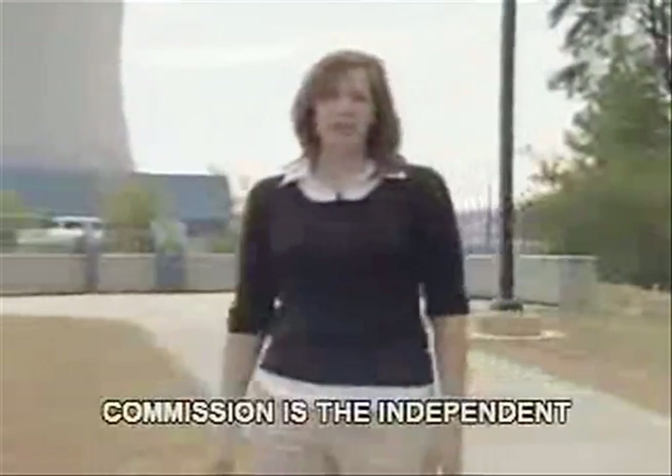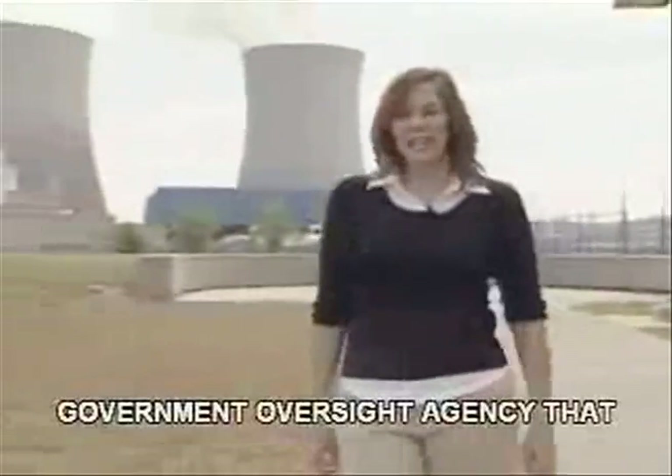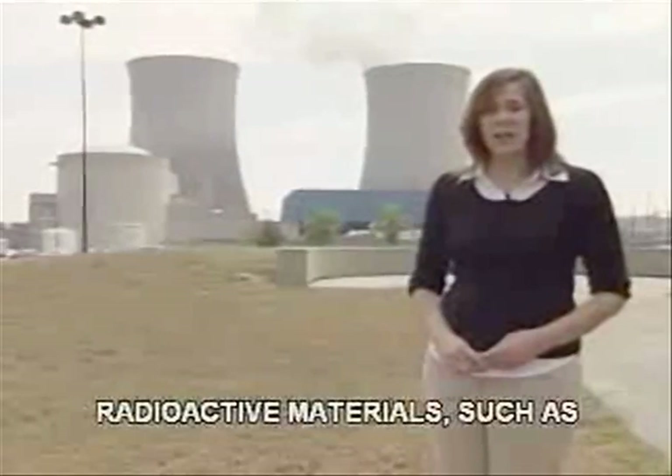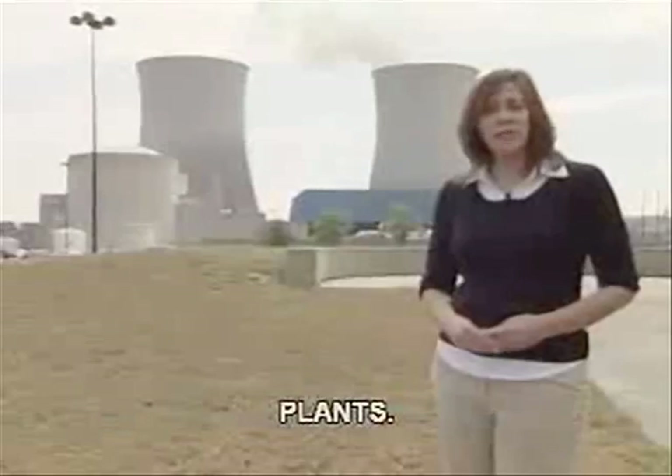The U.S. Nuclear Regulatory Commission is the independent government oversight agency that protects people and the environment when civilians use radioactive materials, such as in commercial nuclear power plants.